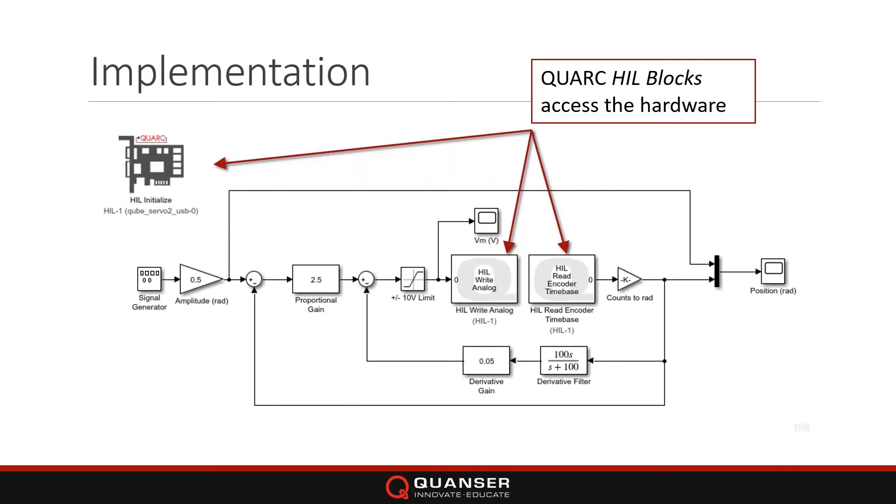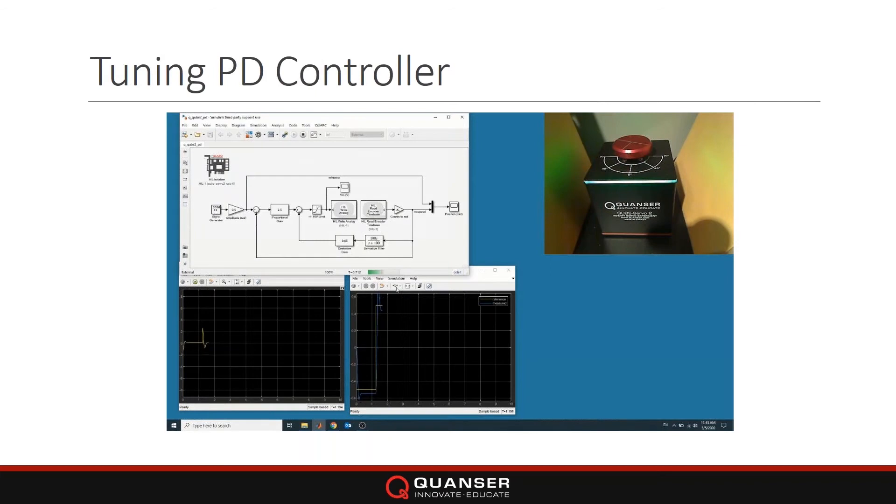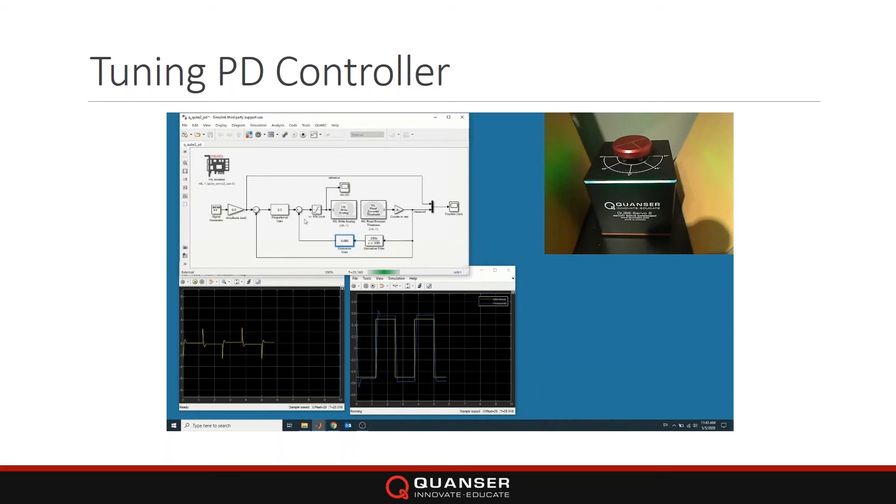This implements a simple PD control. You run the Simulink model and you can see the motor is indeed moving — doing position control using PD. You can tune gains on the fly. Right now I'm changing the derivative gain: if you take off the derivative gain you'll see a lot of oscillations and overshoot in the response. You can see that on the actual servo as well. You can also change the proportional gain to increase your response time — all these primary changes are done on the fly.